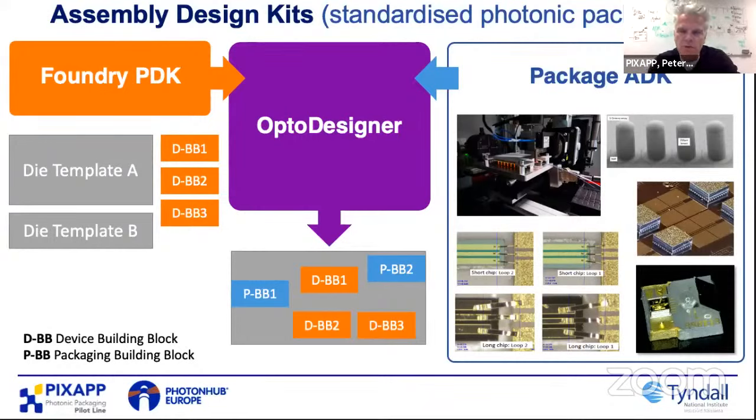In the ADK, we've got fiber attach, micro-optics, flip chip with electronics, different types of electrical packaging, ribbon, wire bonds, and laser integration — and we're continuously adding to those. It complements the PDK. When you bring those together, working with Synopsys who are part of our pilot line, we're formalizing that into a standard software-driven ADK, much like the PDK, so designers can pull from the library and build out their package — ensuring the chip is laid out so that it can be packaged.